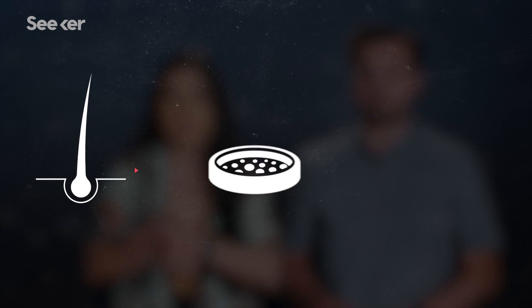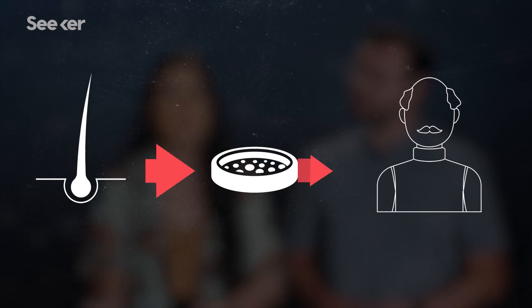Fortunately, hair follicles do contain stem cells capable of regenerating new hairs, among other cells. Meaning that perhaps in the future, instead of transplanting follicles from another part of the body, scientists can take a few follicles from a patient, expand them in culture, then transplant way more back onto your bald spot. Savage.